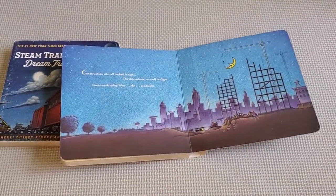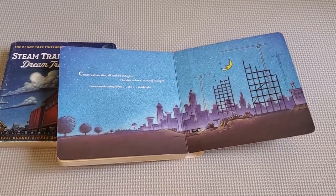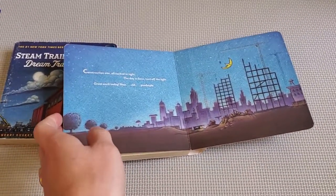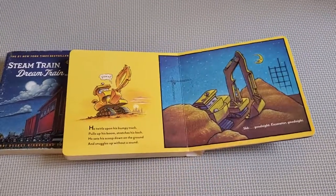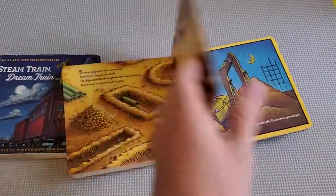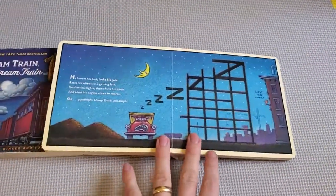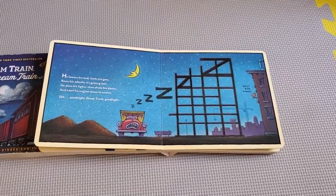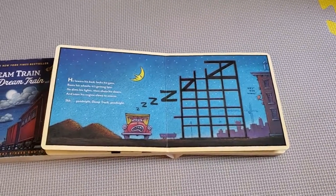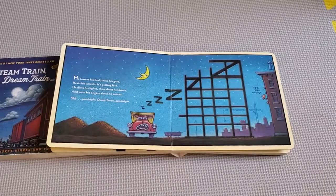It ends with a goodnight message, so these are great bedtime books to read. It's really nice how it ties into real construction equipment, because then kids can start to recognize when they see a construction site — that's an excavator versus a cement mixer or a bulldozer or a dump truck. Really nice illustrations, and you as a parent can start to actually learn about some of these things as well.